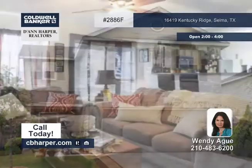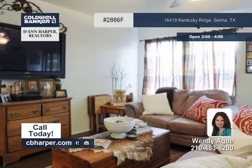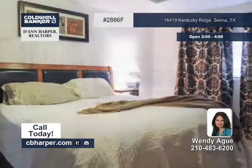This well-maintained three-bedroom, two-and-a-half bath home is move-in ready. Luxuries include gorgeous wood laminate flooring on the stairs and living areas, an eating kitchen with a breakfast bar, and an owner's suite with a walk-in closet.